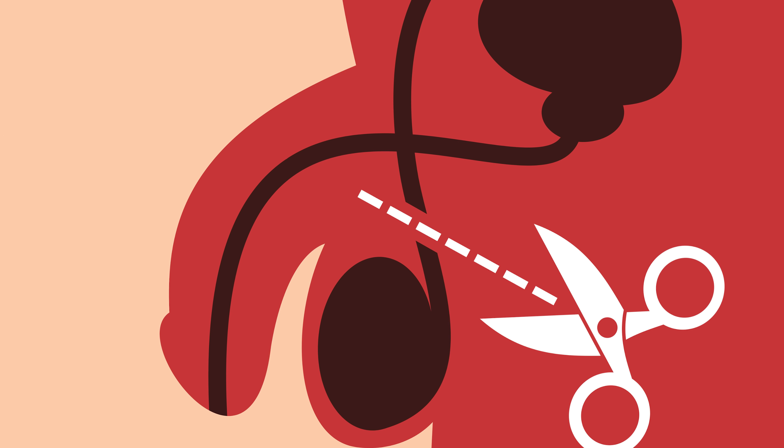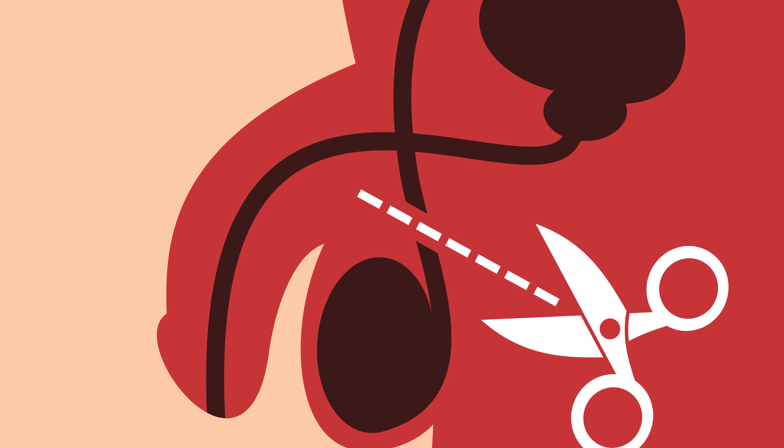Today, we're going to talk about birth control for men. This procedure we're going to discuss, called a vasectomy, makes it so sperm cells can't leave the male reproductive tract and therefore fertilize an egg.